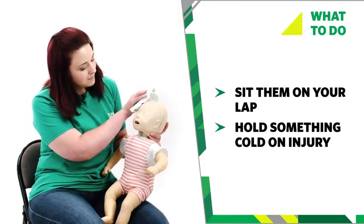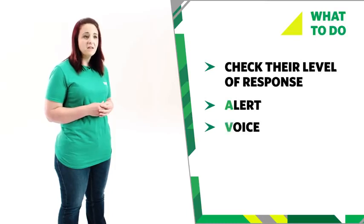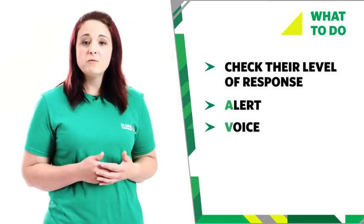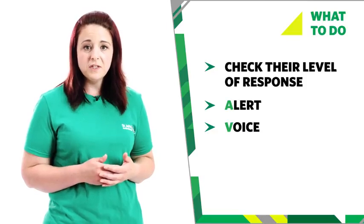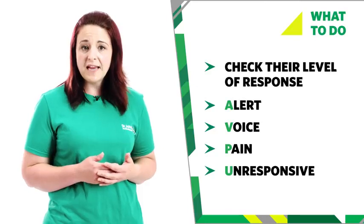Use an ice pack or a frozen bag of vegetables wrapped in a tea towel, and do this for a maximum of 10 minutes. While you do this, try to assess their level of response. Are their eyes open? Are they alert? Can they respond to you if you talk to them? If they only respond to voice, they're drowsy. Do they only respond if you flick the bottom of their foot, or only respond to pain? Are they unresponsive to any of the above?